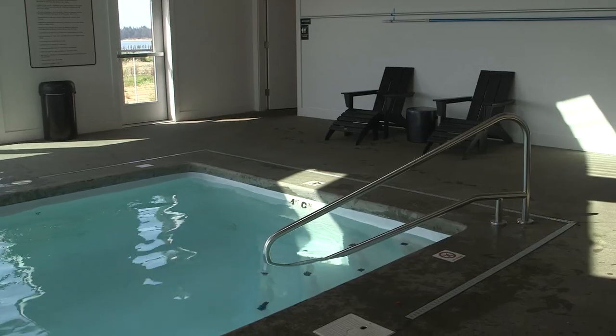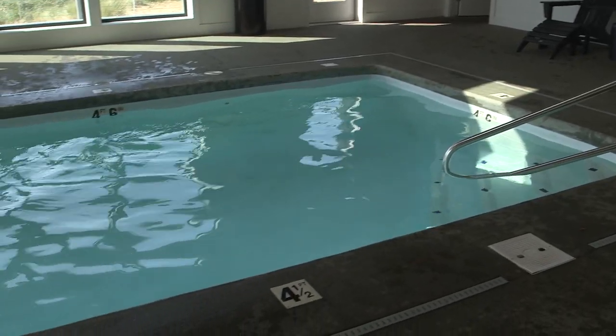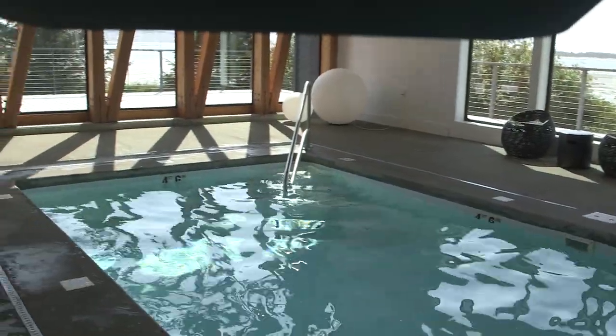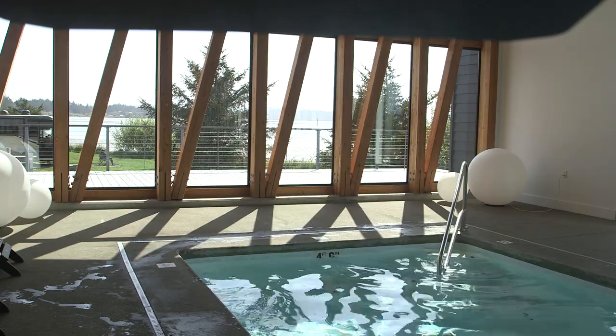We also have a great indoor heated saltwater pool, fitness centers, and activity rooms for both adults and kids. We do have an event center, which doubles as a dining room. For big groups, we also have a beautiful pavilion that's great for events and rents out privately.